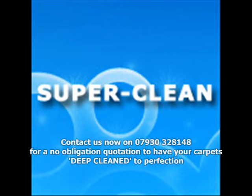Before we leave your property, we will leave you with slip-on overshoes that can be worn while the carpet is drying.